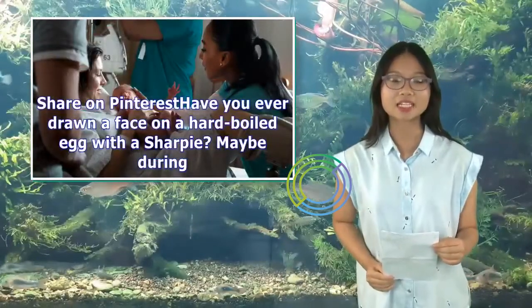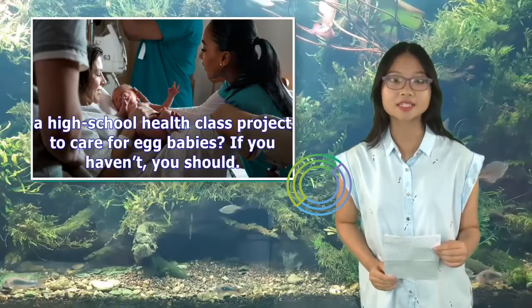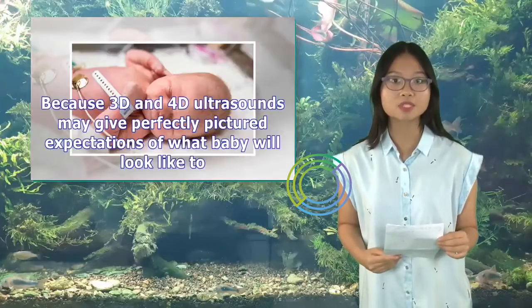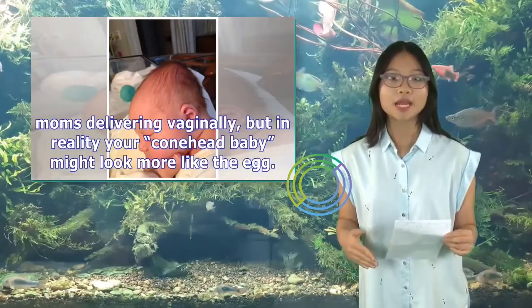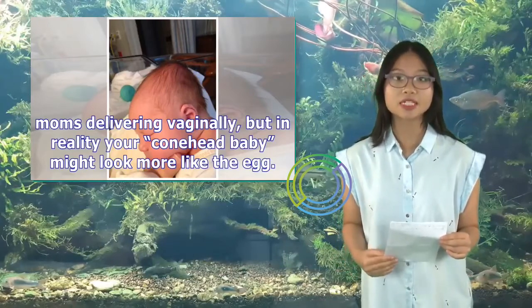Have you ever drawn a face on a hard-boiled egg with a Sharpie? Maybe during a high school health class project to care for egg babies? If you haven't, you should. Because 3D and 4D ultrasounds may give perfectly pictured expectations of what baby will look like to moms delivering vaginally, but in reality your conehead baby might look more like the egg.